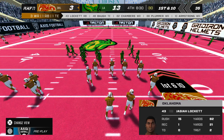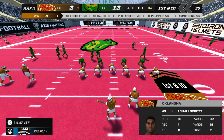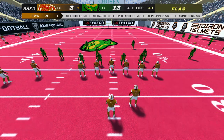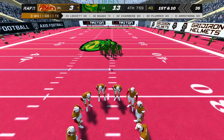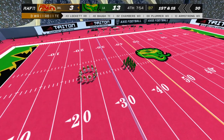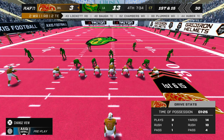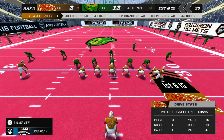First and ten. A flag on the play — the home team takes the penalty. Sometimes the offense gets a little wrapped up with the man in front of them and they lose focus. First and ten.